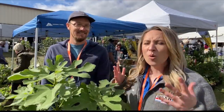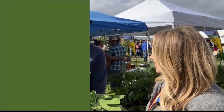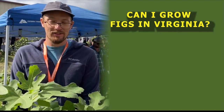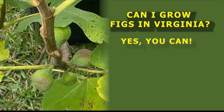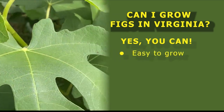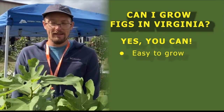So Paul, what are the most common questions you get about fig trees? Most commonly, people just ask, can I grow figs in Virginia? And the answer is yes, you can. I've got seven fig trees in my backyard in Culpepper. They're pretty easy to grow. There are a few keys that make it successful.